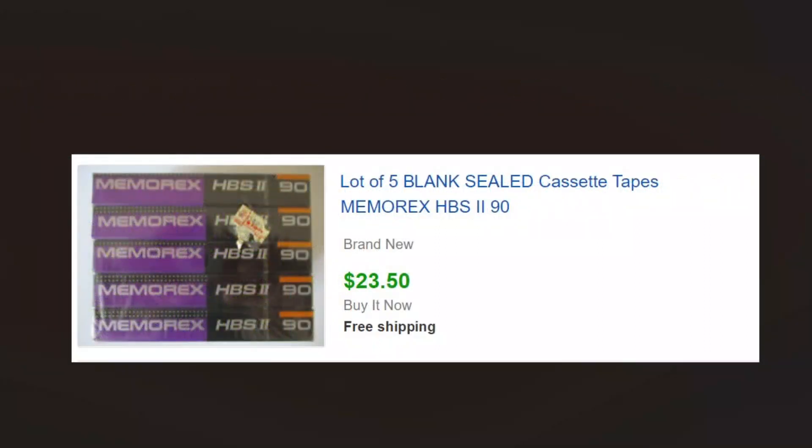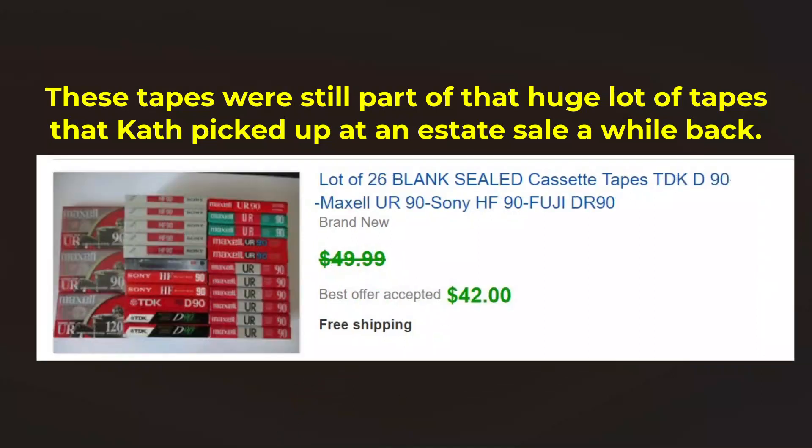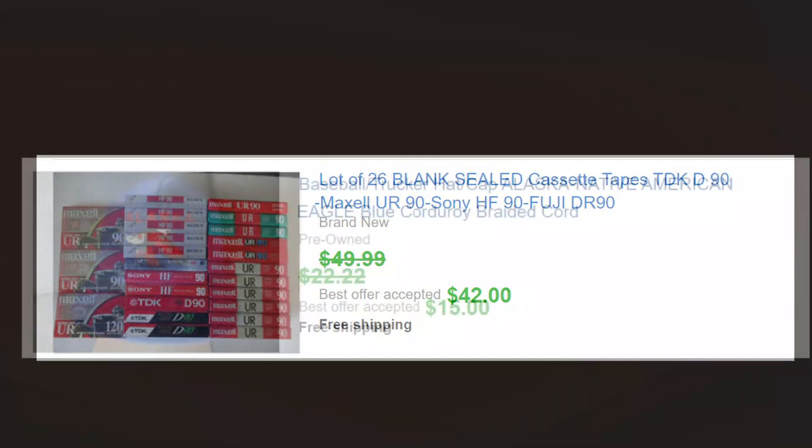These are part of a huge lot of blank tapes that we bought a year or so ago and we're just finishing through those. These are not some of the higher end ones. We got $23.50 for those and $42 for quite a load — kind of an assortment of the lower end ones. So we didn't get a whole lot of money for them, but we didn't have much money into them either. We made hundreds and hundreds of dollars on that lot of tapes.